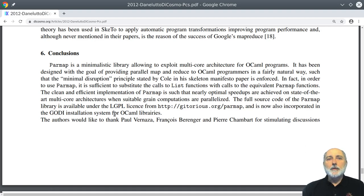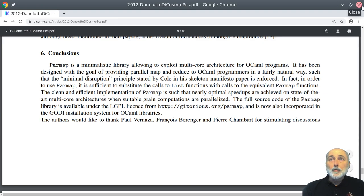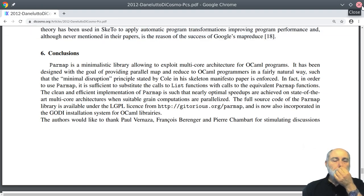Already back then in 2012, I was very fond of being open access, open source, open data, etc. So at the end of the article, we say that the full source code of the library is available under a free software license, LGPL, from a development platform. Back then I was mistaking the development platform for archives. It was also incorporated in the Godi installation system for the OCaml programming language. Unfortunately, three years later Gitorios was shut down — so there is no point in clicking there, you will find nothing. And unfortunately the Godi installation system has gone away too. So you find this paper, you read it, you get excited about the particular implementation of the algorithm — and there's nothing you can do, despite all my goodwill to try to do my best with what was available a few years ago.